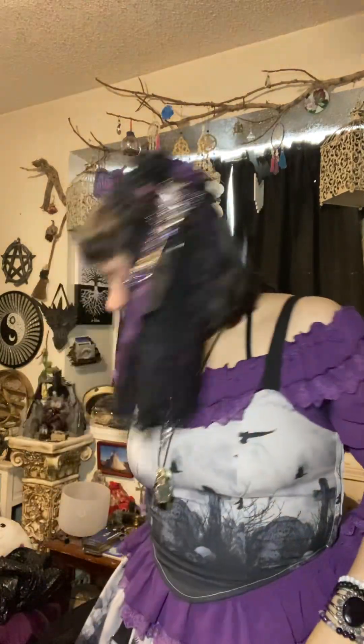So that's my outfit of the day. What do you guys think? Do you like the theme of today's outfit?